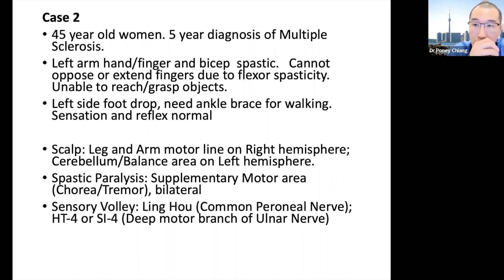Once you understand why the chorea-tremor line works, that area is not just limited to spasticity. For example, the chorea-tremor line can be used for Tourette's syndrome and for Parkinson's disease, where people have difficulty turning on or turning off involuntary and voluntary movements.